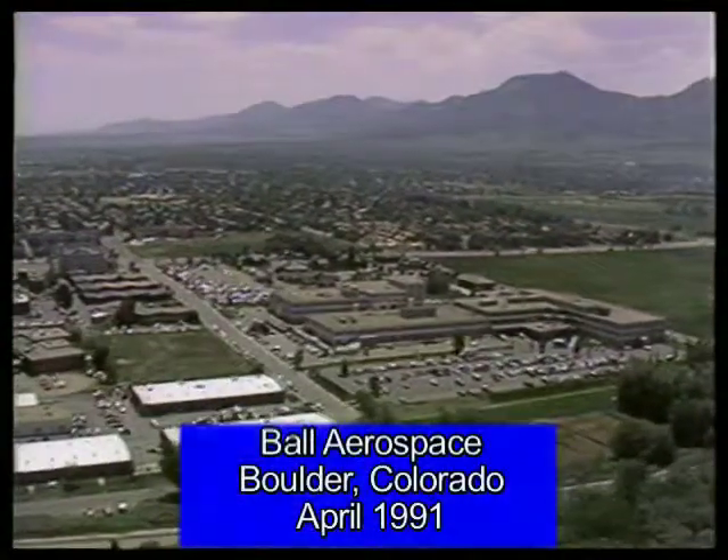My fellow Americans, tonight we're launching an effort which holds the promise of changing the course of human history. There will be risks and results take time, but I believe we can do it. As we cross this threshold, I ask for your prayers and your support.